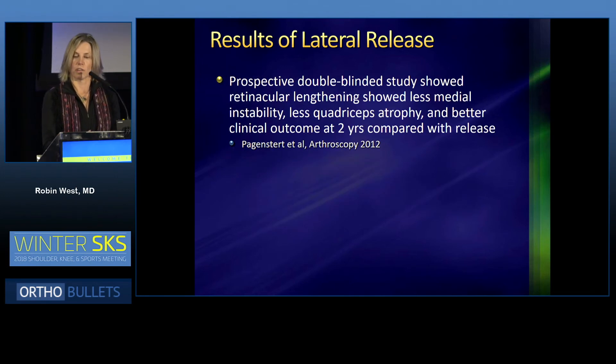In 2012, a prospective double-blinded study compared retinacular lengthening to a release. They showed that lengthening actually led to less medial instability, less quadriceps atrophy, and better clinical outcomes at two years.